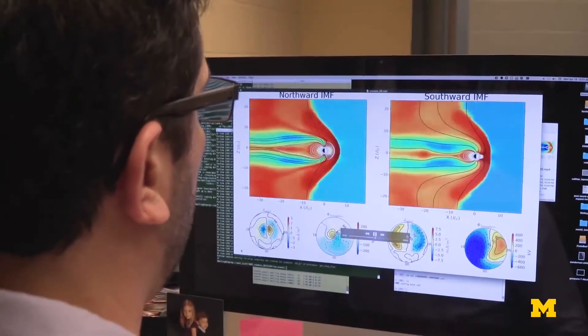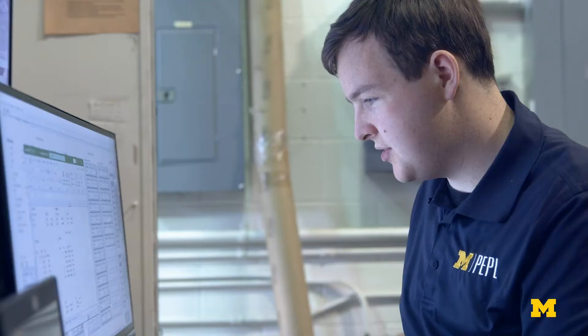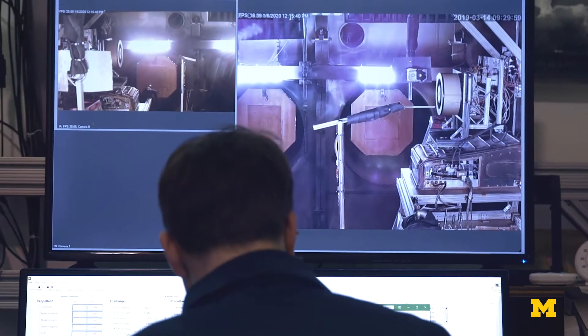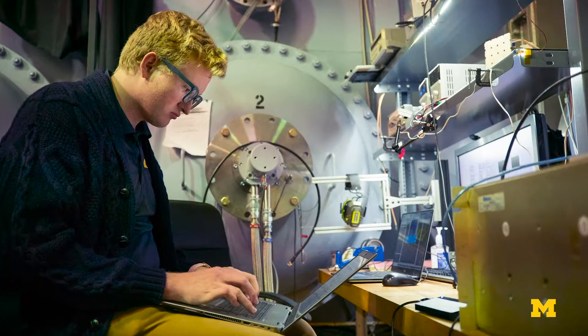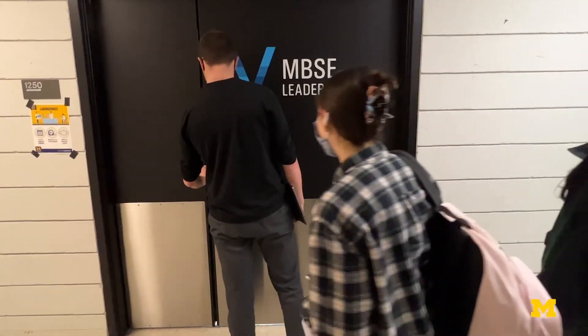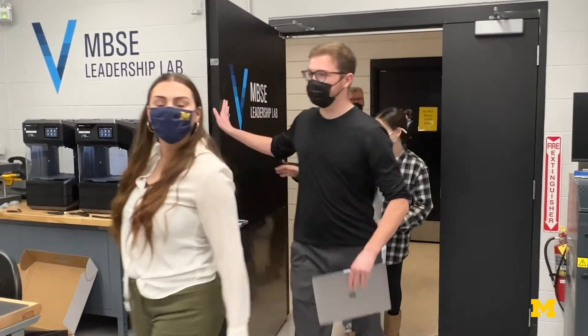It's often reserved for master's level courses if it's taught at all. But the University of Michigan is changing the game here by getting future engineers to think differently much earlier. This program really gives University of Michigan graduates a big advantage. I believe it's critically important to teach MBSE to undergrads.